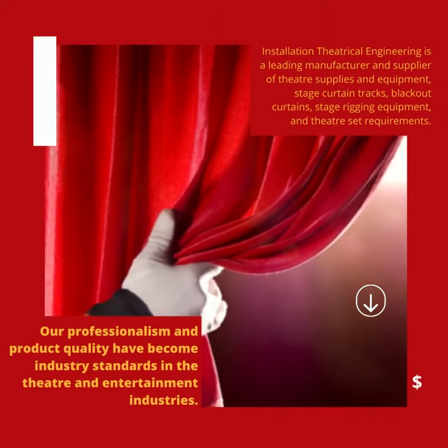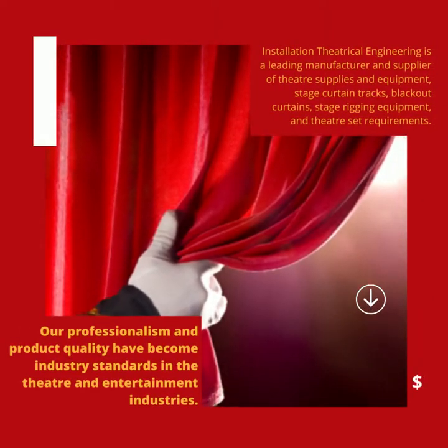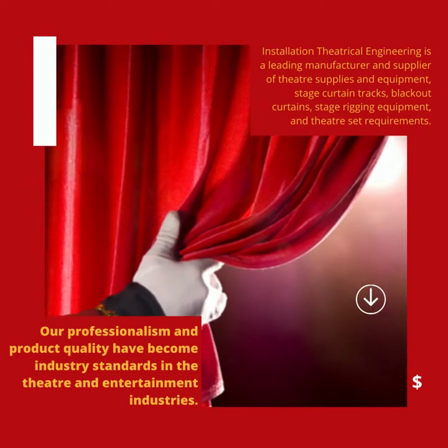Installation Theatrical Engineering is a leading manufacturer and supplier of theater supplies and equipment: stage curtain tracks, blackout curtains, stage rigging equipment, and theater set requirements. Our professionalism and product quality have become industry standards in the theater and entertainment industries.